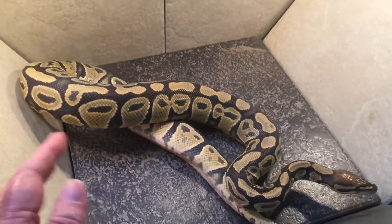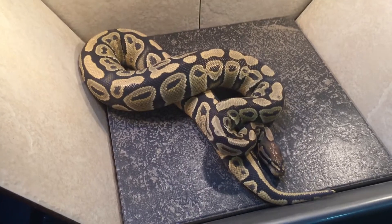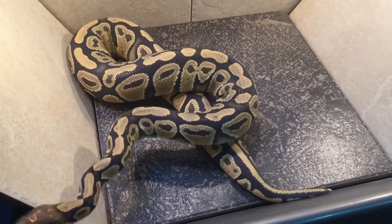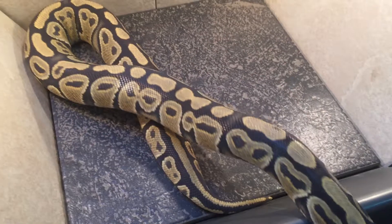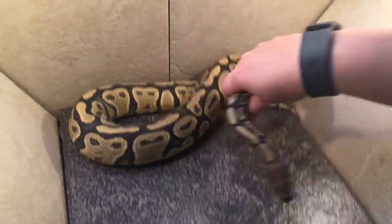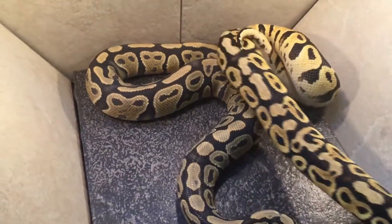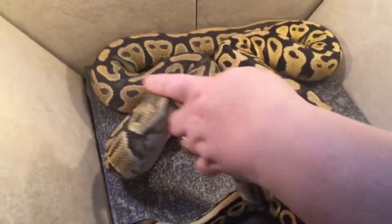This is the third holdback sister, Mariska. She's a hypo possible het clown and she is weighing in at 861 grams. She has no intention of being in the picture — these three sisters are little go-go girls and don't want to stay in front of the camera at all.